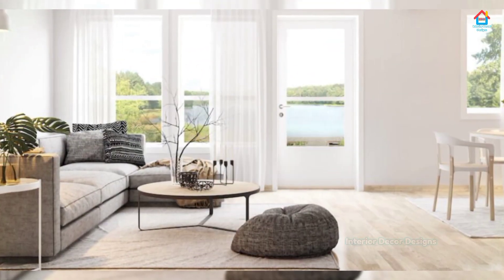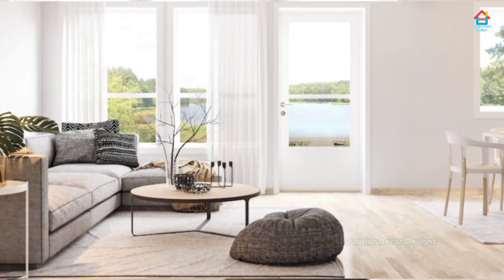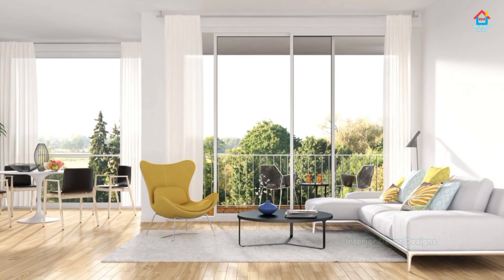Play around with scale. Group like objects together, swap out seasonal decor, or mix up the height of your decorative objects to refresh your coffee table.